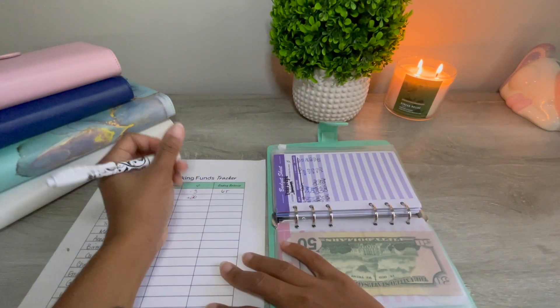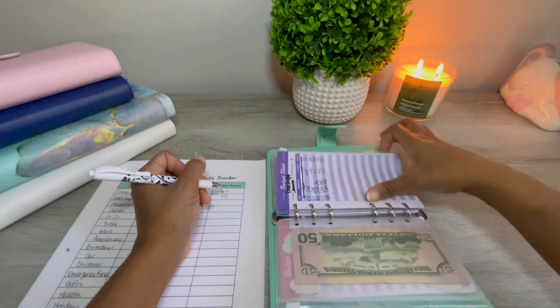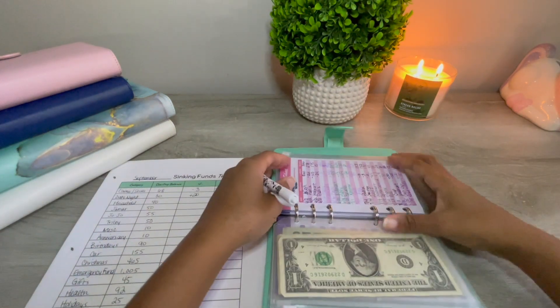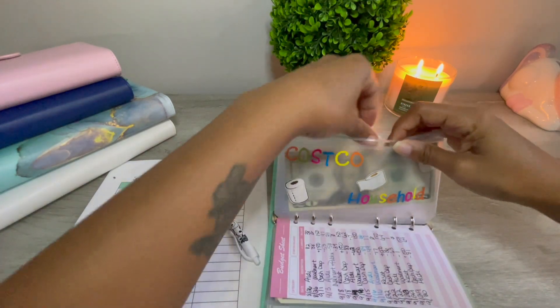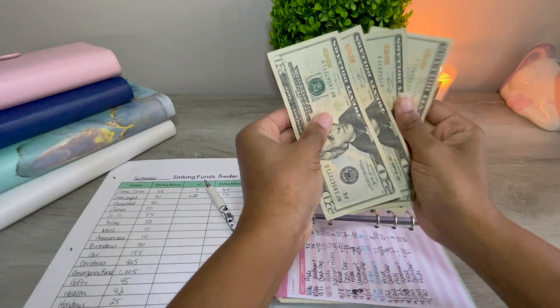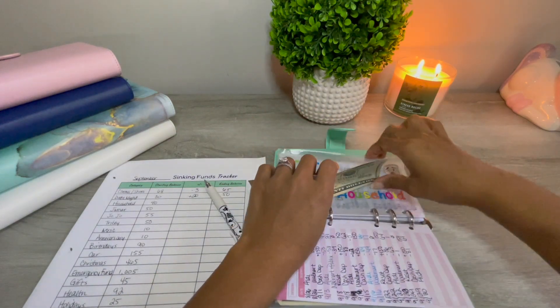I guess I put more than I thought. We're not tracking groceries because I spend that all the time. Household — I might start tracking household also, but there's $80 in there.